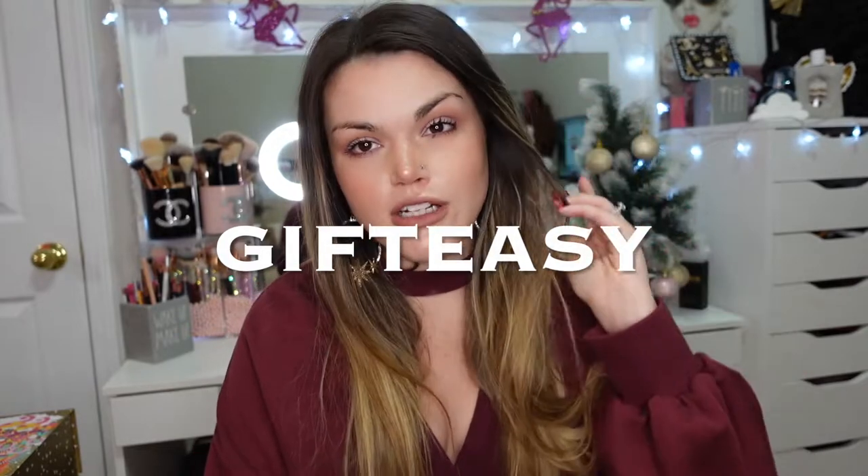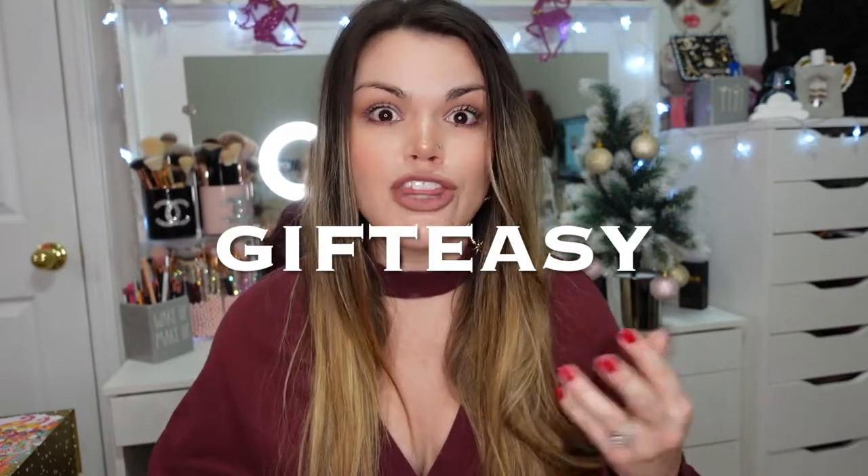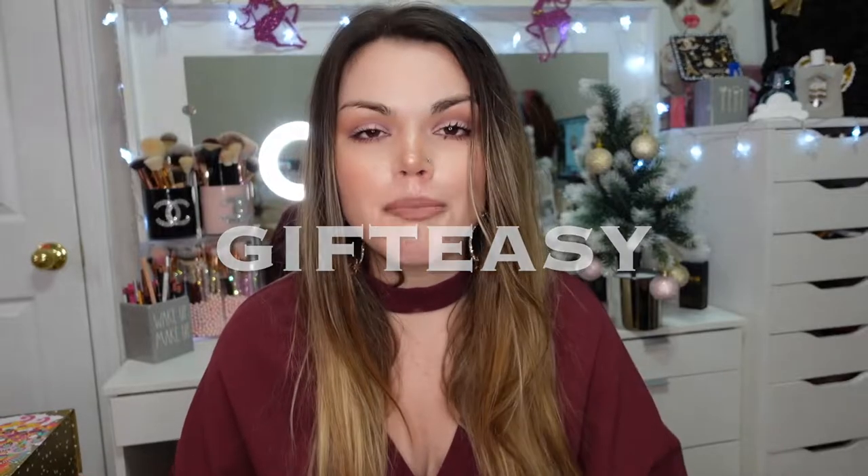Since there's a new sale coming, I figured I'd show you guys what I got in the VIB sale so it might give you some ideas. Some of these products are repeat purchases, some I stocked up on, and some are brand new that I haven't tried yet. The code for the upcoming sale is GIFTEASY and that will give you 20% off — great if you're shopping for a gift or want something you see in this video.